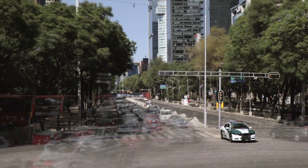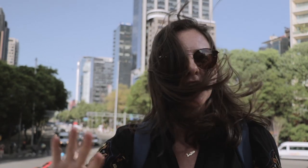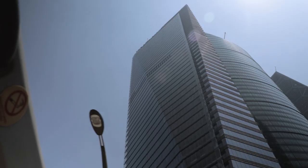Right behind me is Paseo de la Reforma, the main avenue that runs right through Mexico City. One of the main things to do here is take a walk along the street — not only is it beautiful, it's modeled after European boulevards, and all along those boulevards you're going to find the tallest buildings in all of CDMX.